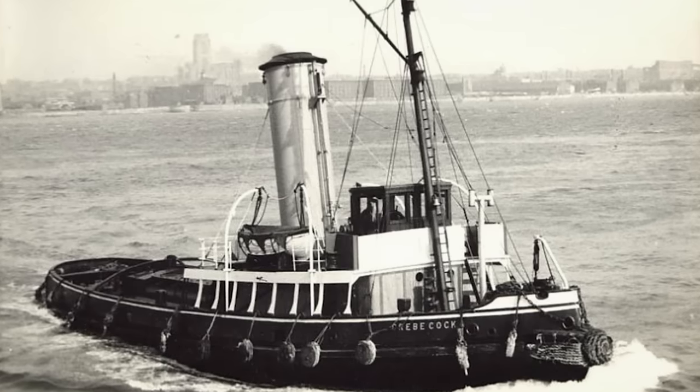Thetis is salvaged and made ready for active service. It's renamed Thunderbolt and dispatched during World War II. On the 14th of March 1943, Italian Corvette Chicogne fires on and sinks Thunderbolt.